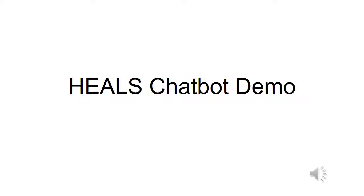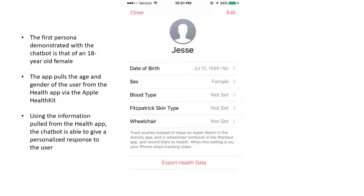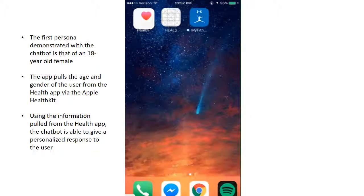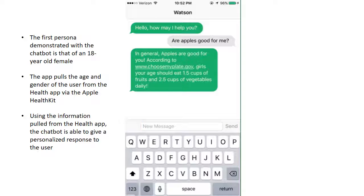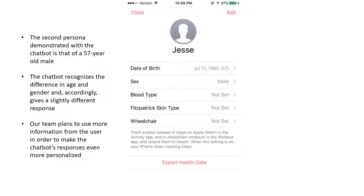Here's a quick demo that showcases some of the capabilities our team has built into the chatbot. First, we will converse with the chatbot from the perspective of an 18-year-old female. If we go into the app and ask the chatbot what foods are good for me, the chatbot will respond by answering the question and providing additional information such as: girls your age eat one and a half cups of fruits and two and a half cups of vegetables daily.